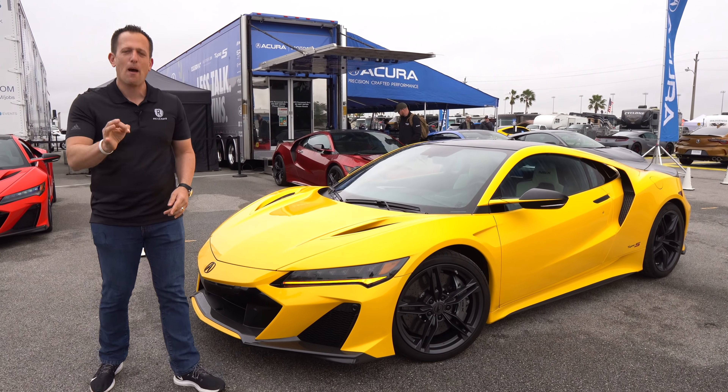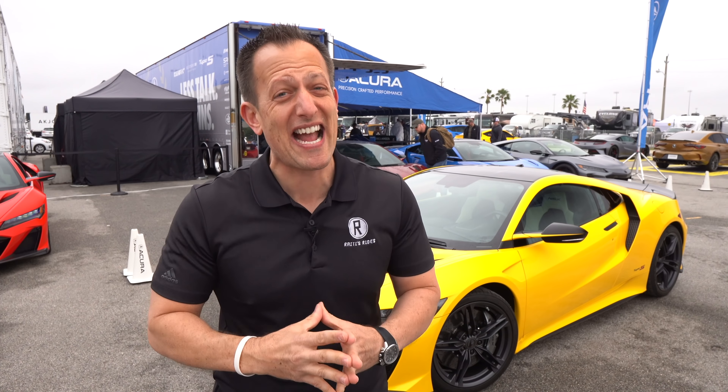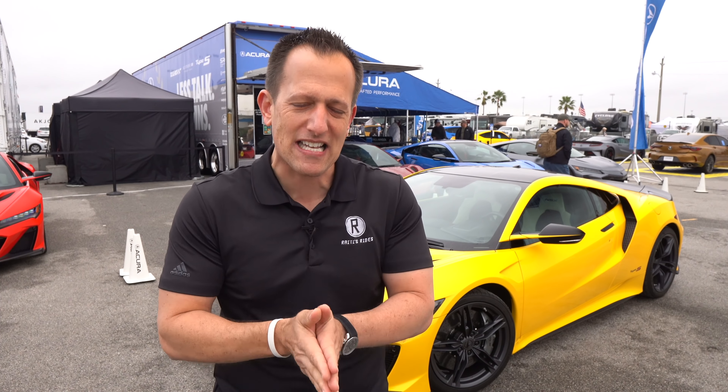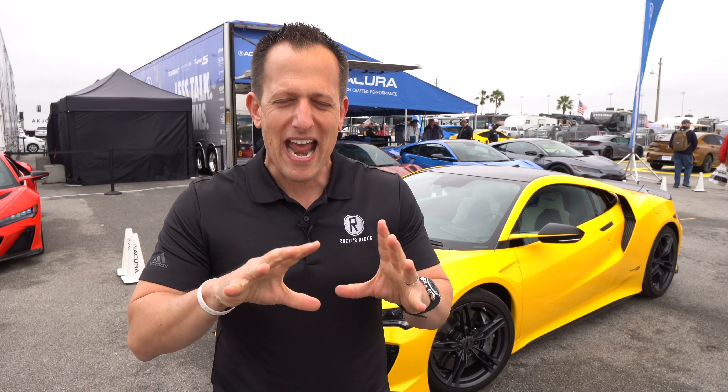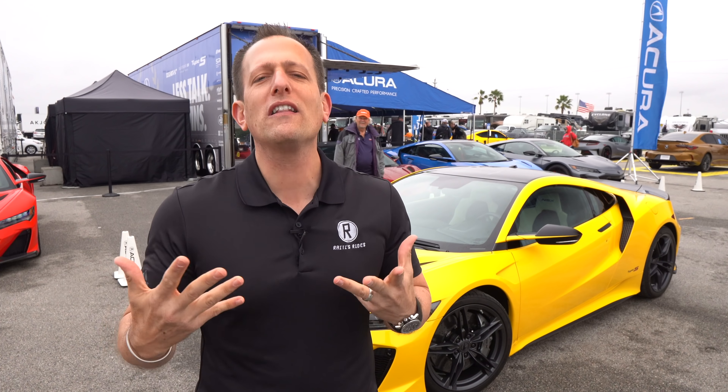Before we get into this bright Indy yellow supercar, let's talk about what's going on here. Acura, that premium brand from Honda, has been around since 1986. Doesn't seem like that long ago, but time has flown by. The first NSX hit the streets in the early 1990s — it was all about pure lightness, naturally aspirated V6 power, and really showcased to the world what this brand was capable of. After that original generation went away, they brought back the NSX in 2016. Doing a second take, things changed over the years, and some of the diehard fans were a little disappointed.